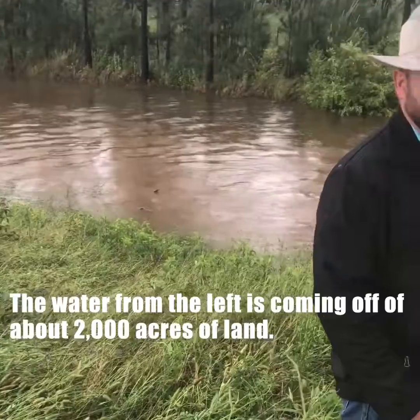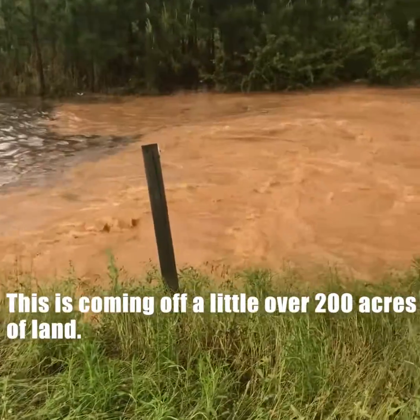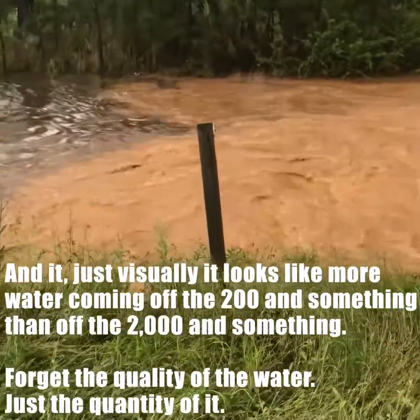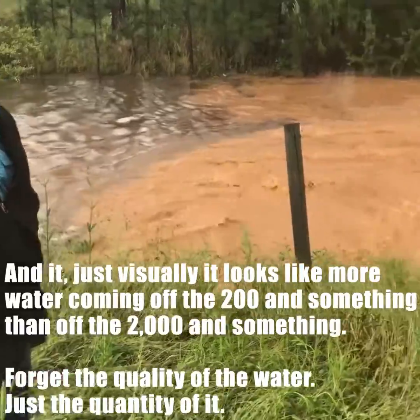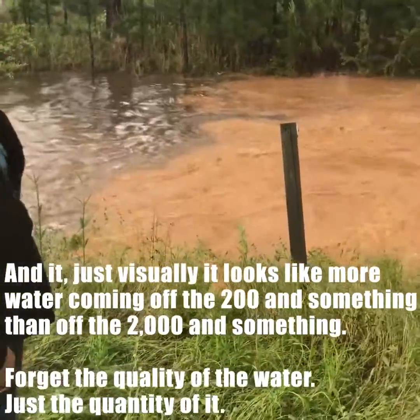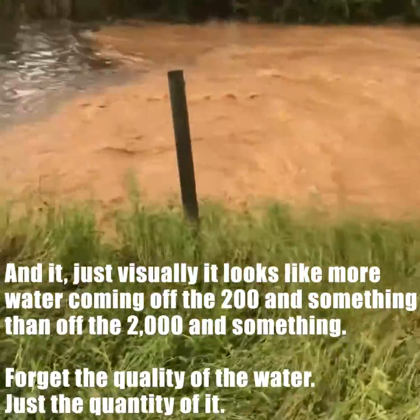The water from the left is coming off of about 2,000 acres of land, and the water on the other side is coming off a little over 200 acres of land. And it just visually looks like more water coming off the 200-something acres than off the 2,000-something — forget the quality of the water, just the quantity of it.